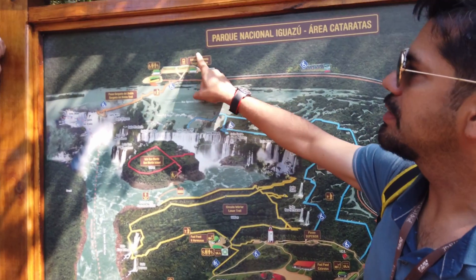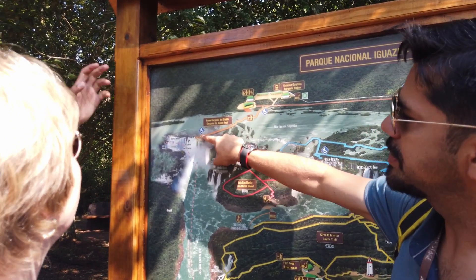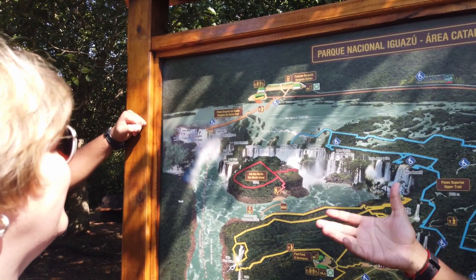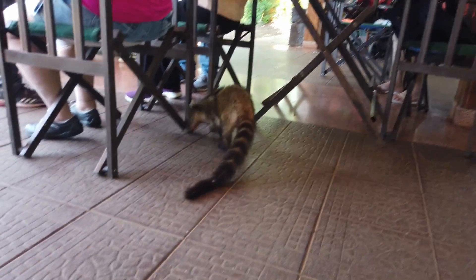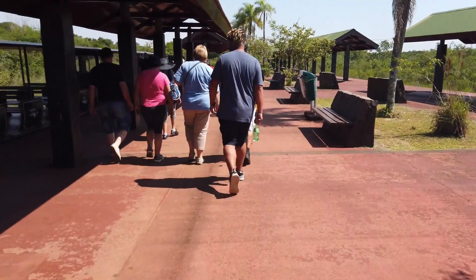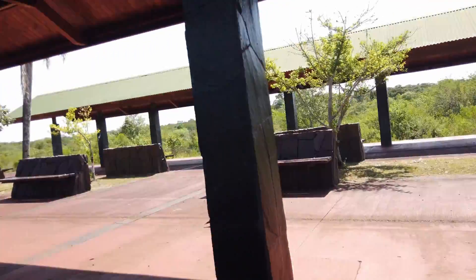This is the Garganta Station. Garganta Station is one kilometer back, around one hour and one end. To go and view the falls on the Argentinian side, you have to get on a train that takes you to where the falls are, and they give you time slots for your tickets.